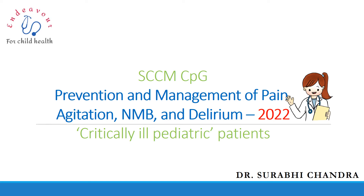In this video I shall be discussing the Society of Critical Care Medicine clinical practice guidelines given in 2022 for the prevention and management of pain, agitation, neuromuscular blockade, and delirium in critically ill pediatric patients only.